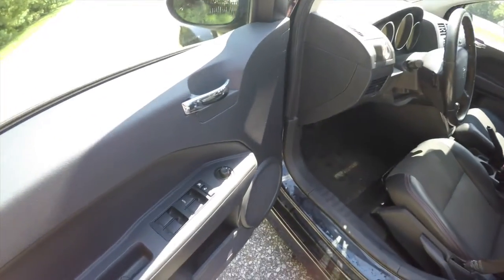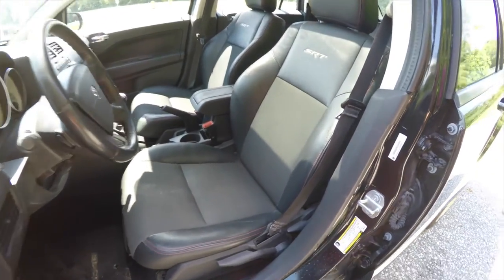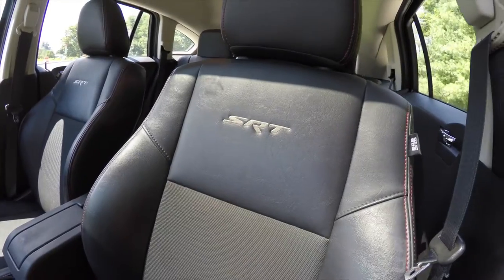Inside we have power heated mirrors, power windows and power door locks. We have manual seat adjust. We have the leather side bolstering with the red stitching, the sport mesh cloth and the SRT logo embroidered in the seat back.